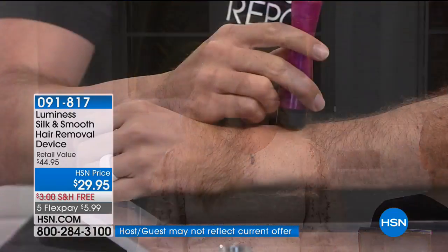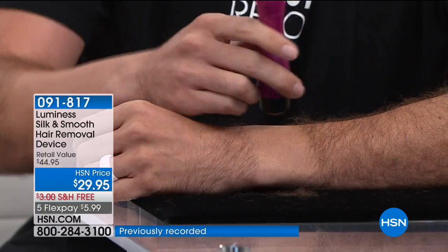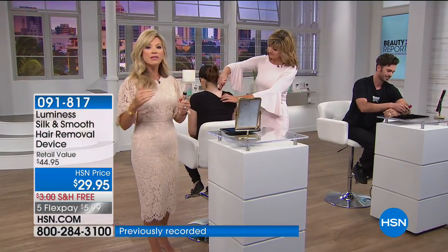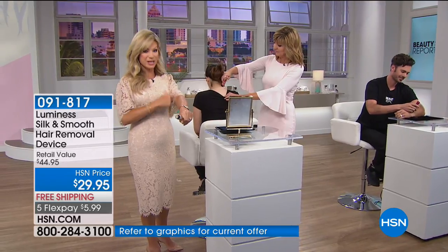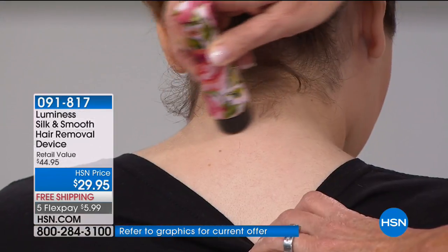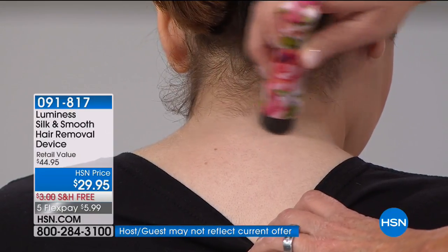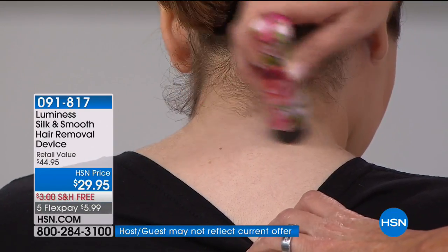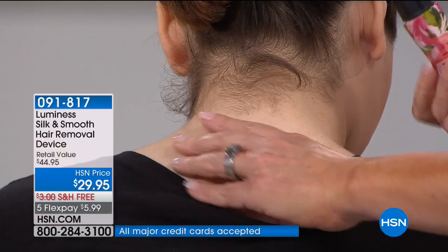It requires one AA battery — not included, but everybody's got those with remote controls. You get a nice clean cut. A lot of us are spending a lot of money on razors and all it's doing is razoring the hair off. This has sonic built in — so this is the original, don't be fooled by imitators. It's actually picking up the hair and cutting it, so you have a smoother, more even look to the skin.